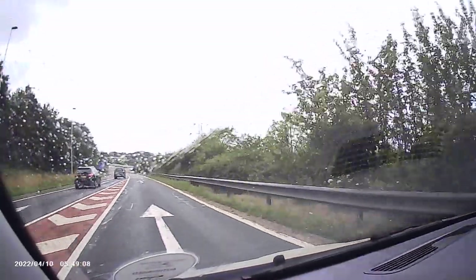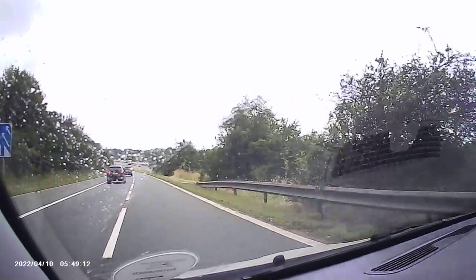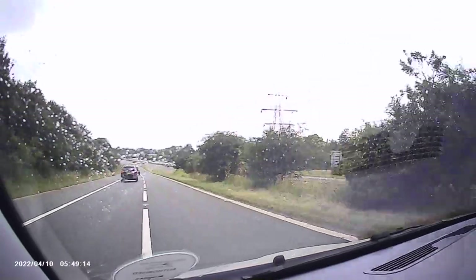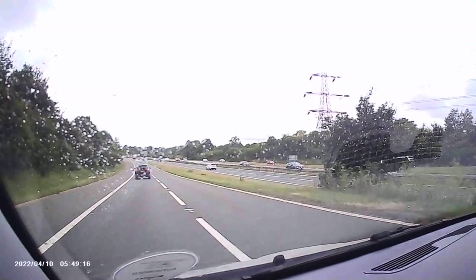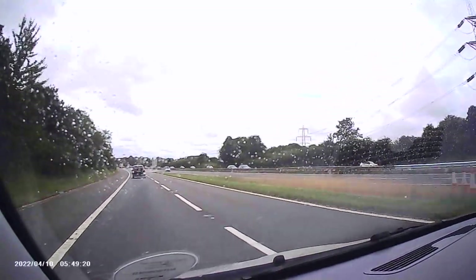Here we go back the way we came. The idea of this was just to show you what a bit of motorway looks like. I'm going to go in the left lane - I'm not expecting to go too fast. The motorway speed limit is 70 miles per hour.